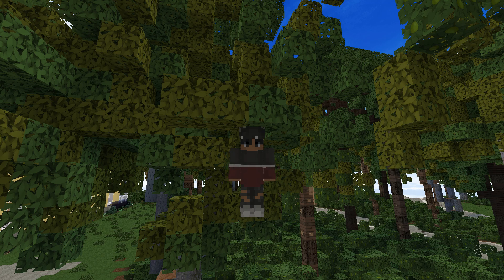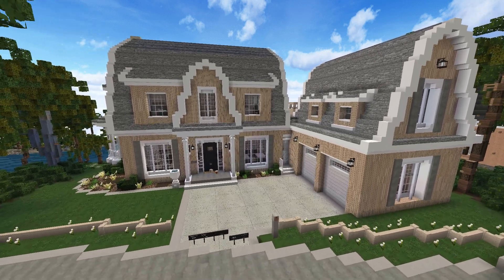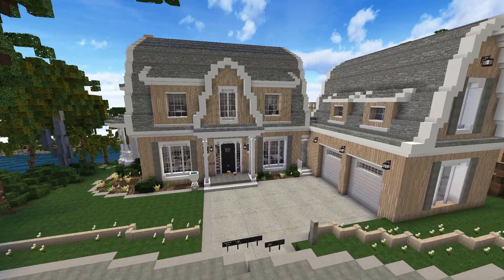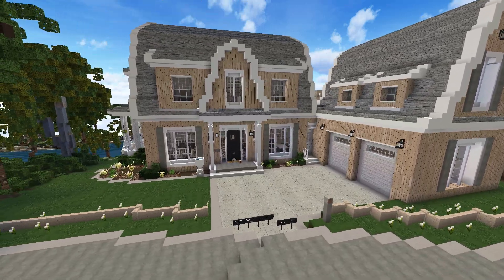Welcome back to my channel. In today's episode we will be reviewing a Cape Cod and Beach style traditional house by Roro4-4. This is what it looks like, so let's get into reviewing this amazing build.